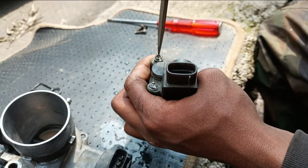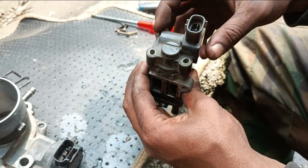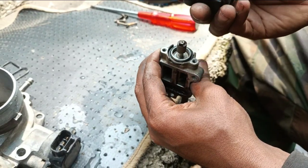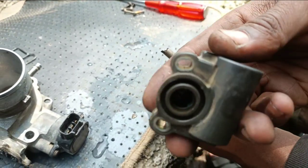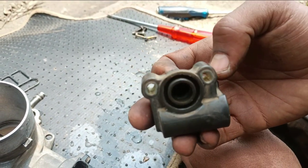Number 9: Surging. Surging is another common symptom of a bad throttle body. Your car may surge forward or backward when you are trying to drive at a consistent speed. This can be extremely dangerous and should be fixed as soon as possible.